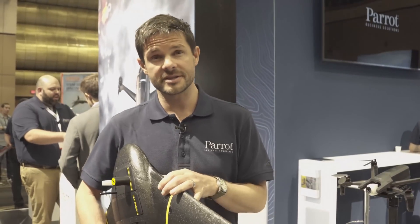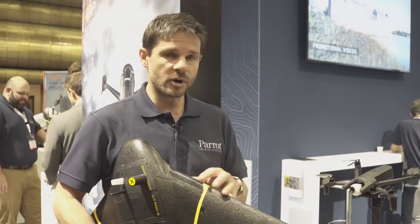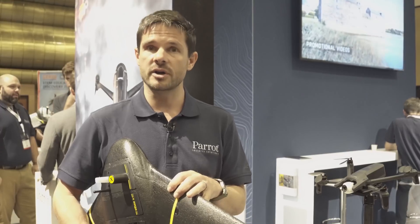Hi, I'm Matt from Para Business Solutions. I head up the marketing across our Parrot and Sensefly brands, and today we're launching two new drones: a new fixed-wing drone, the EBX, and a new small business drone called the Anafi Work.